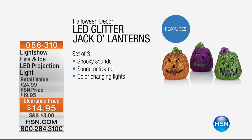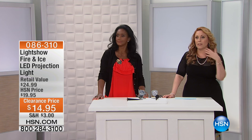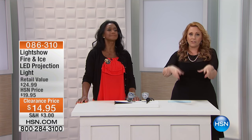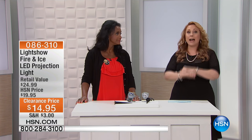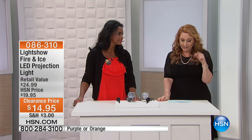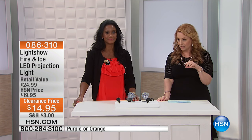Now with the other trend we're talking about — the light trend. Before, you'd carve out the pumpkin, put it out front, and that was pretty much what we were doing. Now it's all about lights. So that's why we're bringing you the Fire and Ice LED projection light.